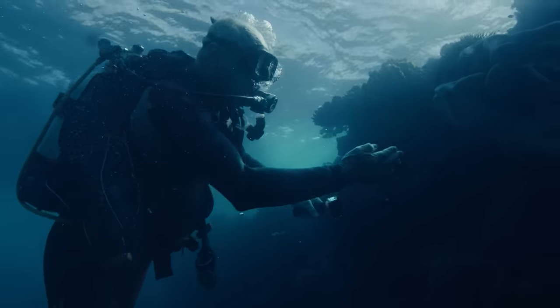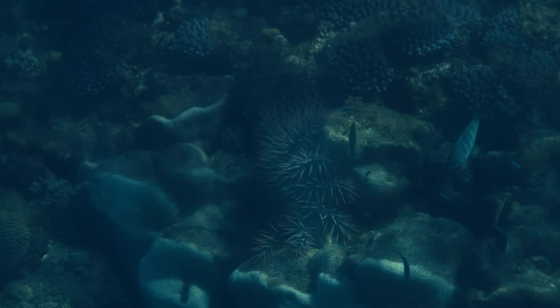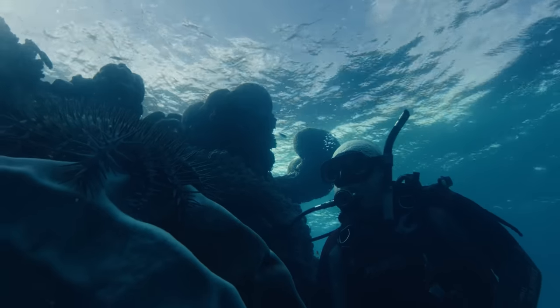CSIRO created this dataset with starfish labeled and developed an edge ML platform that runs TensorFlow models. The goal was to map out the starfish in real time. Through this machine learning project, we're going to enable teams of divers to quickly suppress the outbreaks.